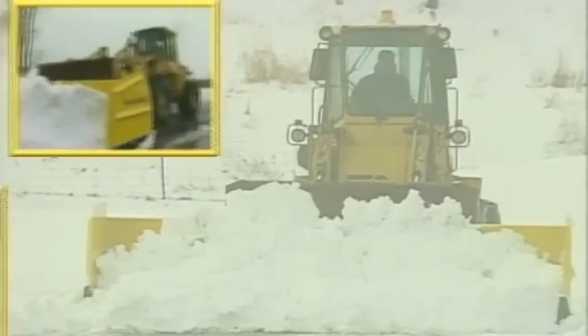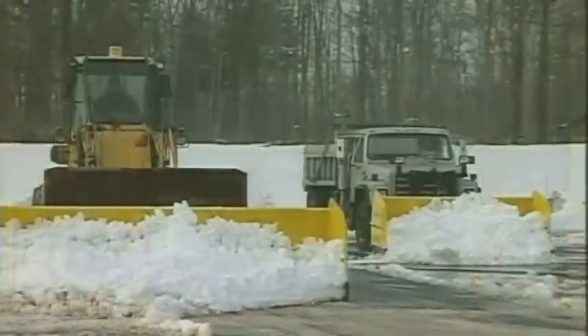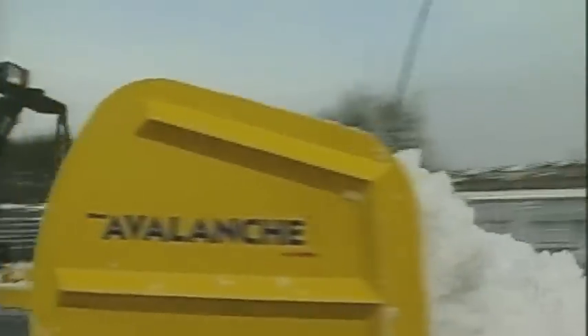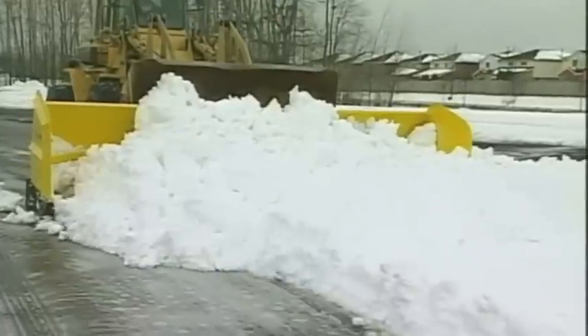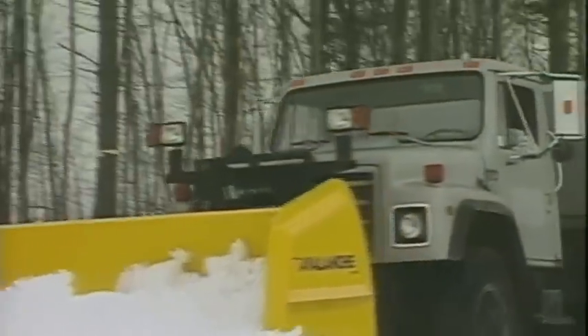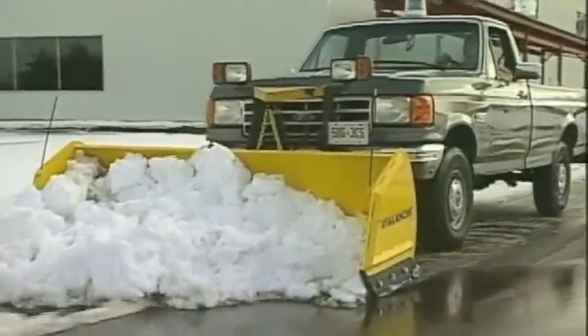The Avalanche is a revolutionary snow removal system developed by LeadX Industries, scientifically designed to remove snow more efficiently than a conventional plow. You have to see it in action to believe it. The Avalanche was created in consultation with people who make their living behind the wheel of a plow. They know that moving the greatest volume of snow in the shortest period of time is the key to doing a job successfully. So they designed the Avalanche to fit as many plowing applications as possible. The result is the finest snow removal system available today.